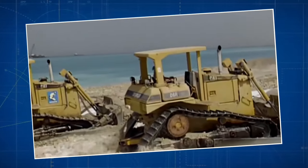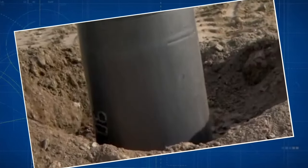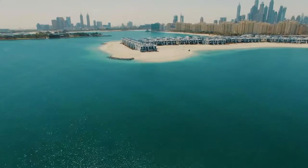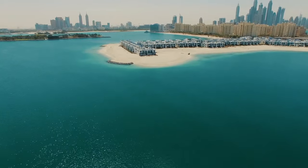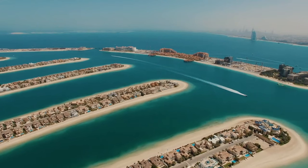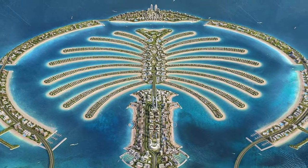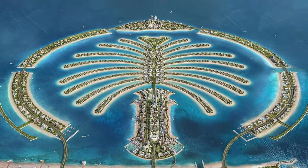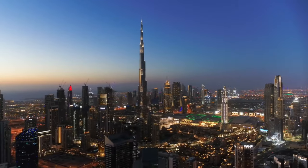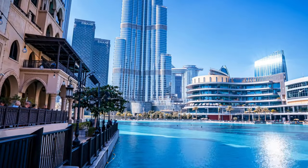Although the Palm Jumeirah symbolizes Dubai's grandeur, it hasn't escaped environmental concerns. Building artificial islands like the Palm Jumeirah has raised valid worries about its effects on marine life and ecosystems. Finding a balance between ambitious urban projects and environmental sustainability continues to be an ongoing challenge, reflecting the global struggle to create impressive developments while ensuring they don't harm the natural world. Dubai faces the delicate task of harmonizing growth with ecological responsibility.